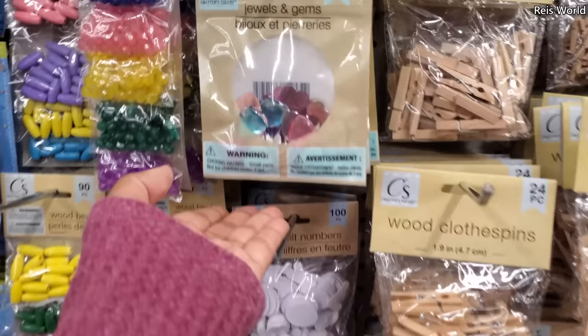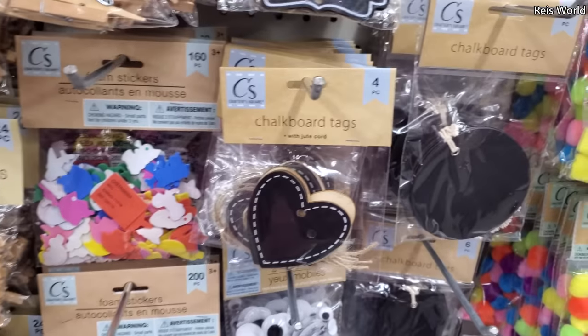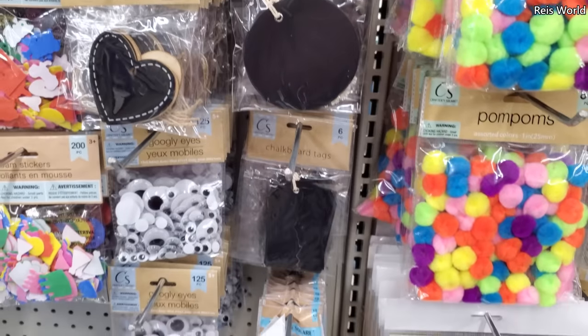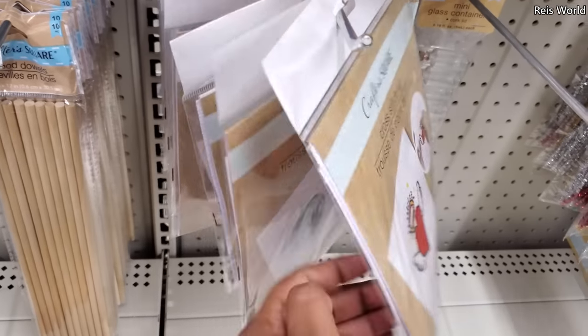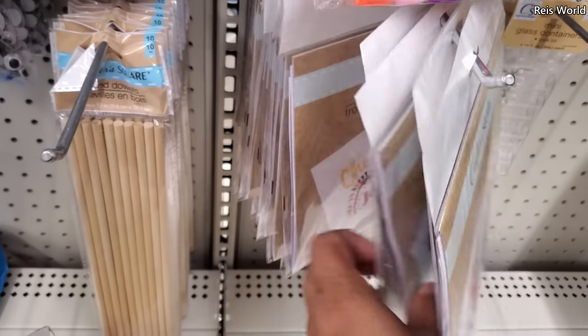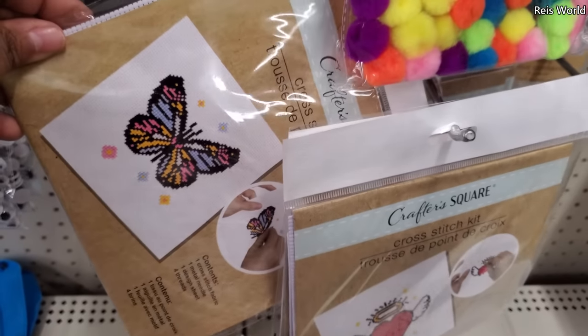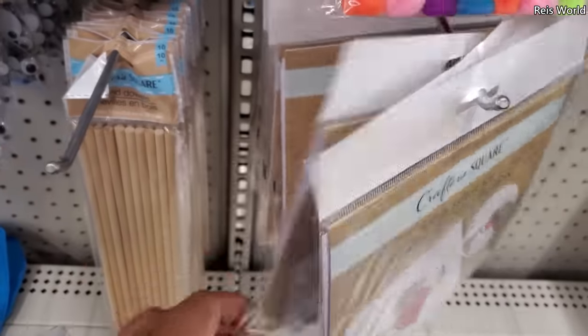That's all they have in the toy department — a lot of Hot Wheels and beads over here. Chalkboard tag — we got the heart. Crossfit, okay, that's cool.